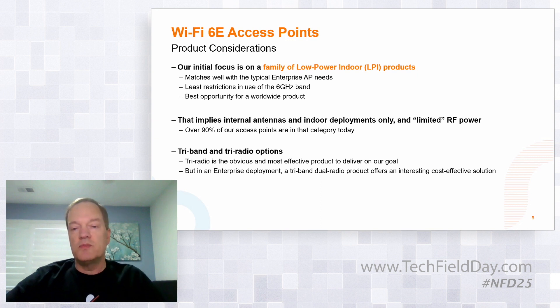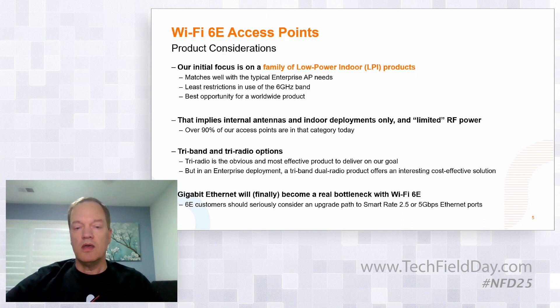Tri-radio APs are the simplest and most straightforward way to deliver 6E and 6 GHz coverage. But you may see some dual-radio, programmable tri-band products out there as an interesting alternative as well. That does require that your system-level software is smart enough to cope with that and still deliver full tri-band coverage. As you saw in the demo, it is now realistically possible — even in a realistic scenario — to exceed 1 Gbps on the wired side of the AP. So 6E customers may be able to postpone a decision to upgrade, but I think they should seriously explore the option to at least go to smart-rate ports in the future as use of the 6 GHz band becomes more commonplace.